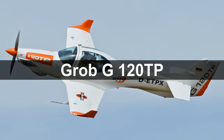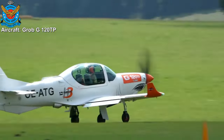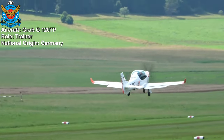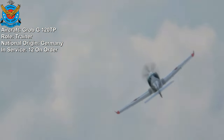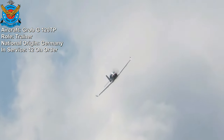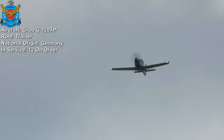Grob G120 TP. The Grob G120 TP is a modern tandem-seat training aircraft developed by the German company Grob Aircraft. 12 aircraft are on order for the Bangladesh Air Force. This aircraft is designed for various training tasks including basic flight training, instrument training, aerobatics, and navigation training.